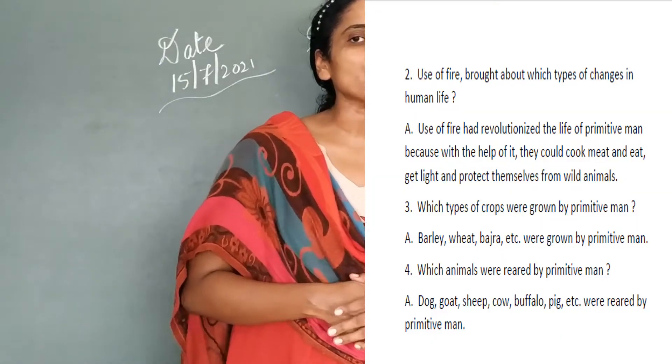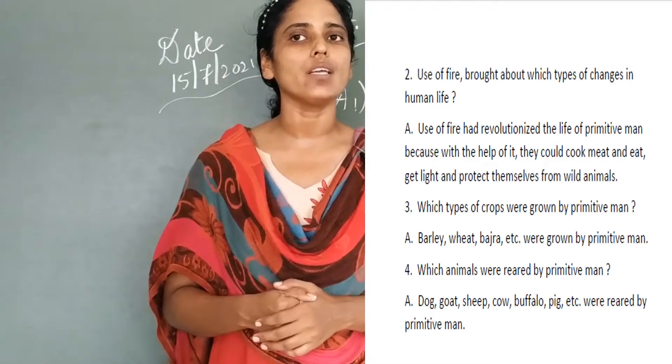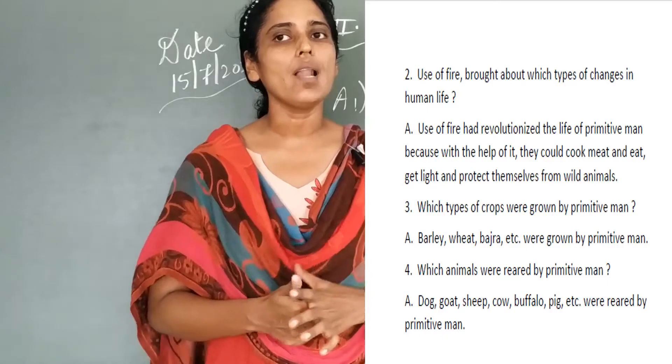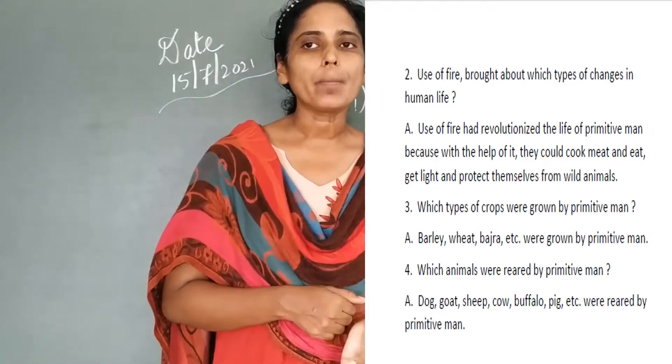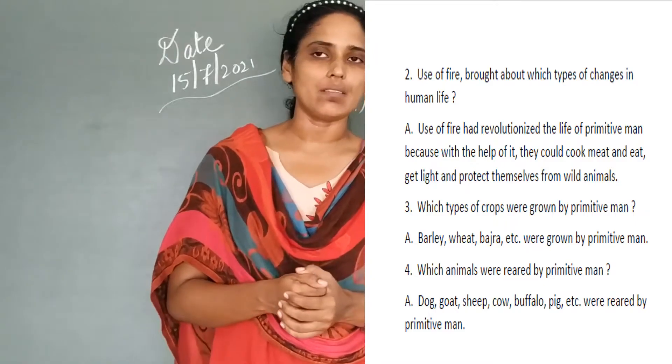Use of fire — what types of changes did it bring about in human life? The answer goes in this way: the use of fire has revolutionized the life of primitive man, because with the help of it they could cook meat and eat, get light, and protect themselves from wild animals.